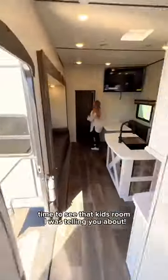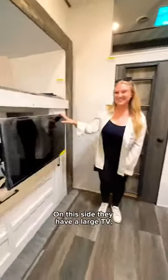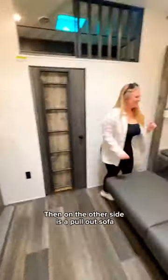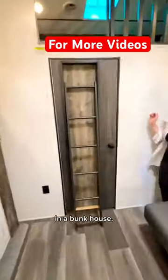It's finally time to see that kids' room I was telling you about. This room is so much fun, and if you don't have kids, it's a great option as a guest room. On this side, they have a large TV, built-in storage for their clothes, and there's actually a bunk too. Then on the other side is a pull-out sofa with another bunk on top, and this is the first time we've seen a loft in a bunkhouse.